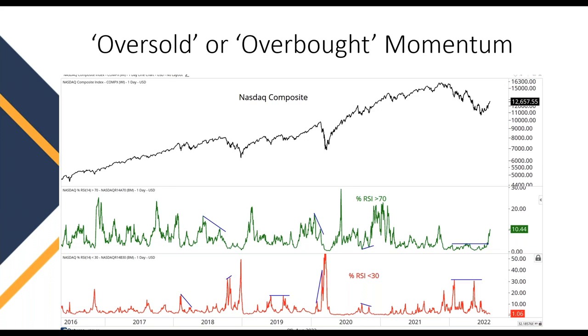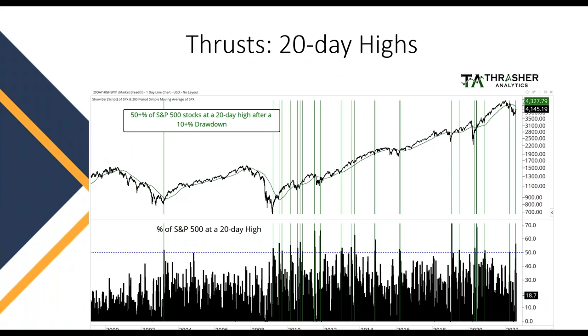Turning to the question I get asked a lot in meetings, interviews, or from my own clients: what are the signs you look for to get the all-clear that the downturn is over and we can return to being bullish on the market? What I tell them is that we look for market thrusts — a big explosion of buying activity, a really strong advance in prices of individual equities. For example, we look at the percent of the S&P 500 that's at a 20-day high, and we want at least half of the market to hit a 20-day high all at the same time.